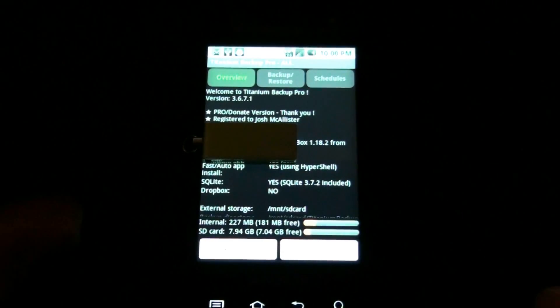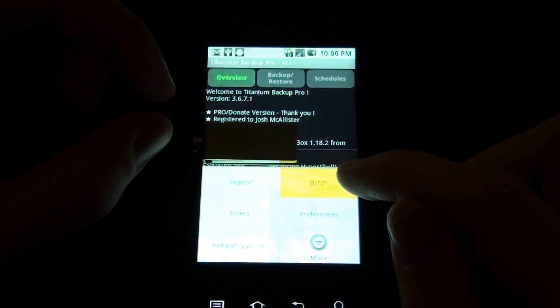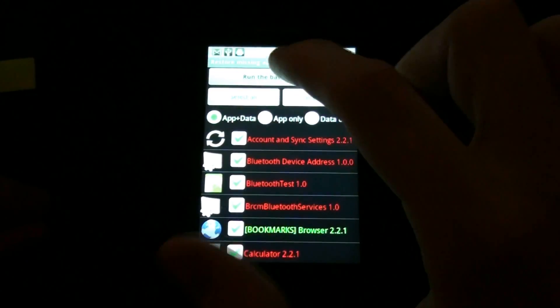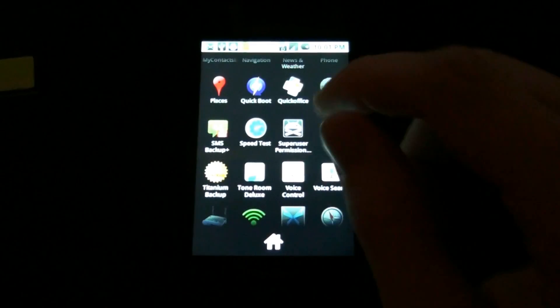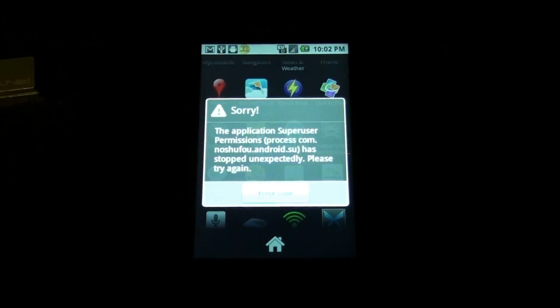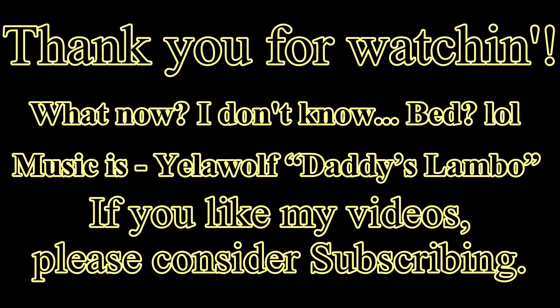There you go. Titanium Backup loads. Whenever you open Superuser, it vibrates and then crashes. But you do have root, so that's a good thing.